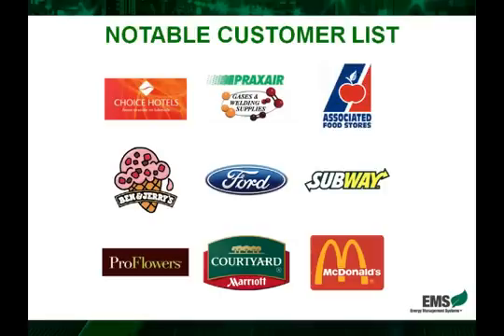To finish off, we wanted to go through an example of a couple of typical customers — current EnergyMizer customers — to give you an idea of the broad spectrum of potential clients. We've got obviously any type of food service business, whether it's a Subway shop or a food market like Associated Food Stores, an ice cream shop, or McDonald's. They benefit greatly from the EnergyMizer because of the air conditioning systems in all of these.